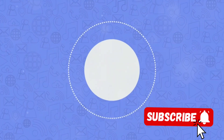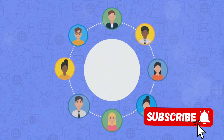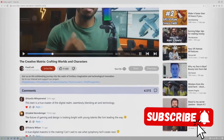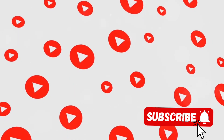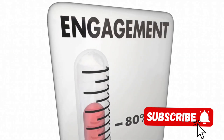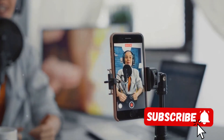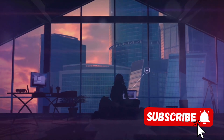Furthermore, YouTuber C utilizes the community posts feature on YouTube. This is a space where they can share updates, ask questions, and continue the conversation outside of their regular video content. It's another form of engagement that helps build a deeper connection with their audience. All these strategies work together to increase engagement, and as we've discussed, increased engagement can significantly improve a video's discoverability. Each like, comment, and share is a vote of confidence that tells YouTube: this content is worth watching.